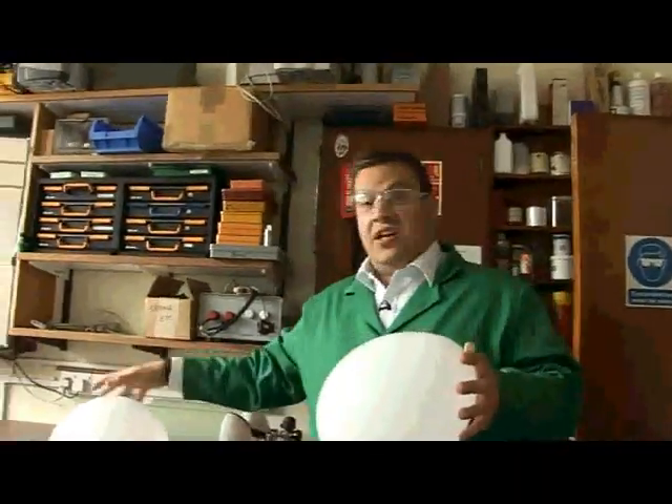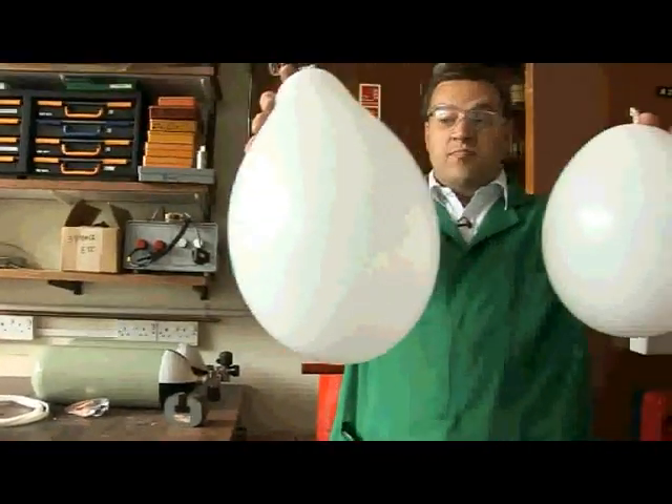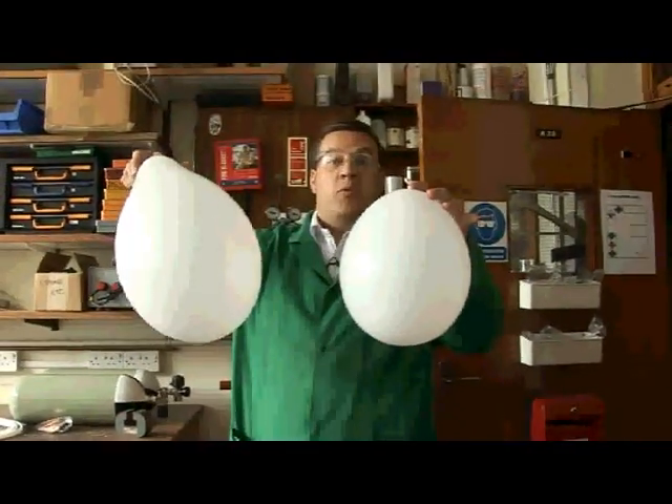But just to show you how dense xenon is, we've got a similar balloon, but you'll notice that this balloon is much, much higher filled — so it's much, much bigger. This is one that we've just blown up with air.